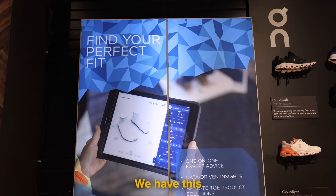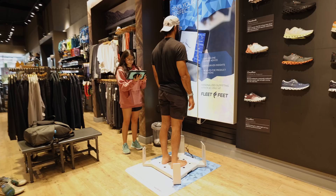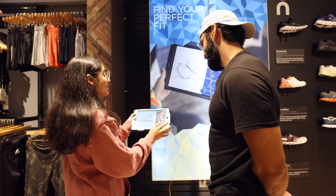I wanted to get running shoes, and the staff showed me something called ID - it takes a scan of your feet and tells you everything about them. Then based on the software, it's going to tell them what shoes are best.